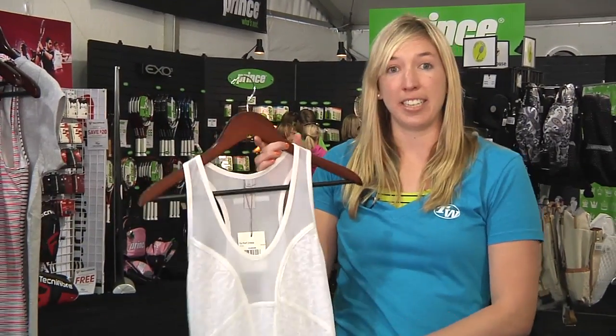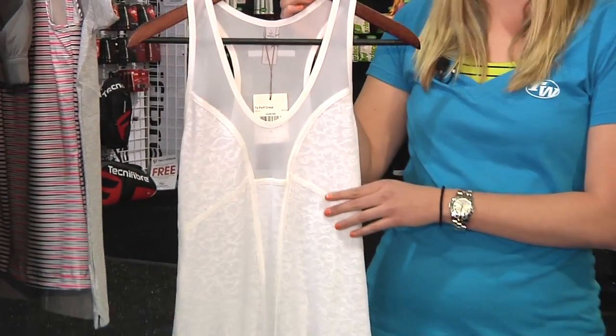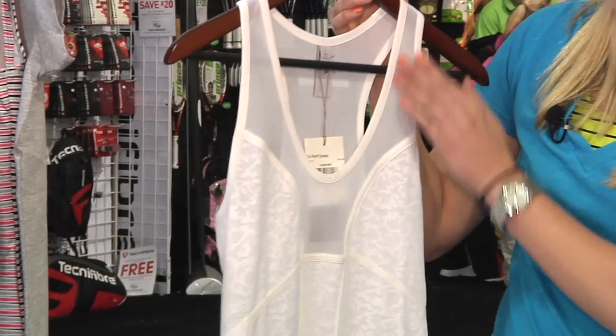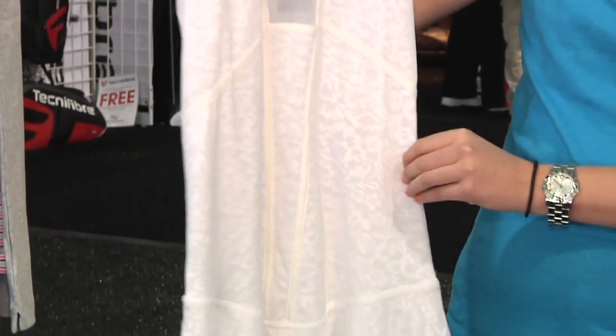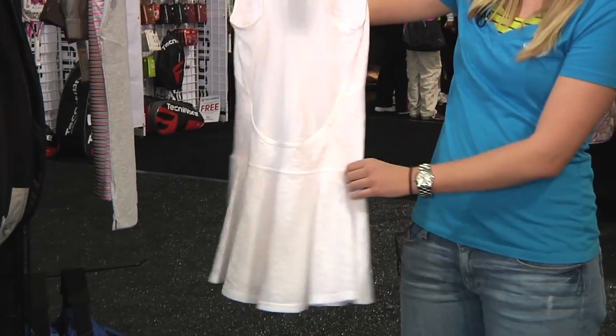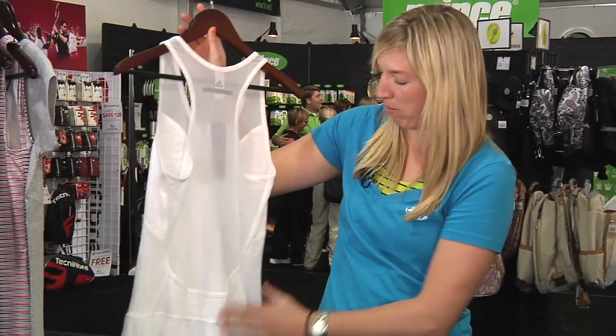Next up we have the Adidas by Stella McCartney tennis dress. This dress is worn by Caroline Wozniacki at the BNP Paribas Open in the tomato red colorway. It features a scoop neck with some mesh paneling on the front as well as a tonal mesh lace fabric and a flouncy skirt. On the back the look continues with that mesh paneling and tonal mesh fabric.